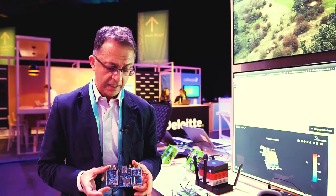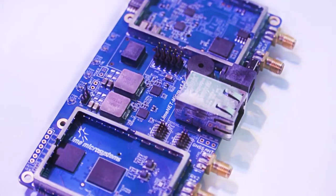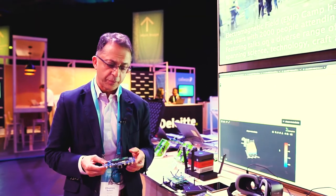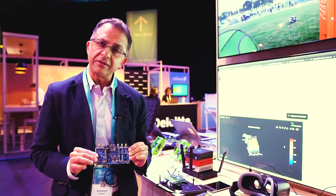So what we've done, we've come up with a very low-cost, highly integrated platform containing our software-defined radio together with Raspberry Pi. We've even included a GPS module here to provide an all-in-one solution that could be deployed out in the field.